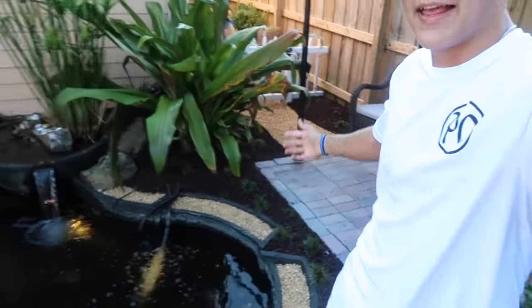The catfish are doing amazing. The water's warm. Everything is going great. That's pretty much that — thought I'd update you guys on how it's looking back here. It looks amazing. Here's the montage.